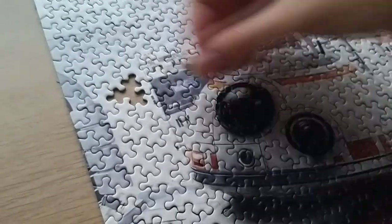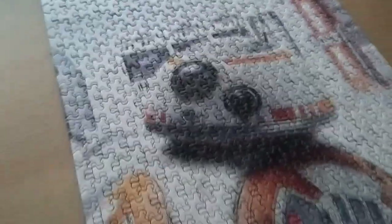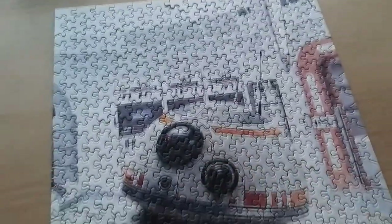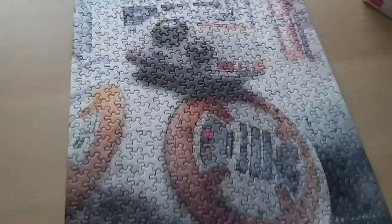One last piece left - there we go - and that's it. Done. That was really quick - three small puzzles. I'm done, that's a good thing.